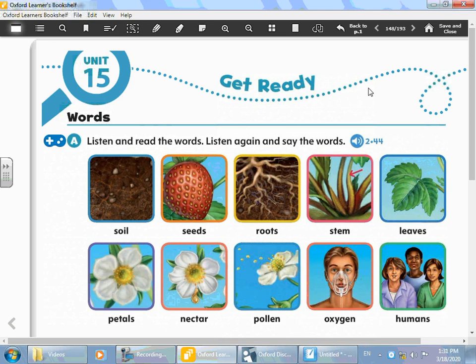After we heard the words, please try to say them after me: soil, seeds, roots, stem, leaves, petals, nectar, pollen, oxygen, humans. Now, before we discuss the meanings, I want you to pause the video for five minutes. Search for the meanings of the words in the dictionary at the back, like we always do. Highlight or underline the word and its meaning, and please read it — don't only underline it, but read it too.